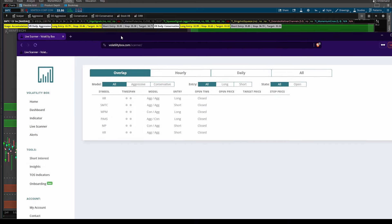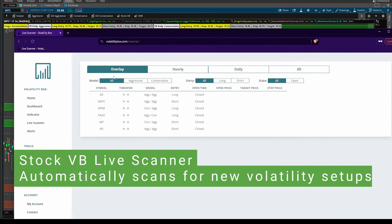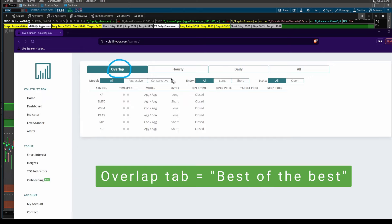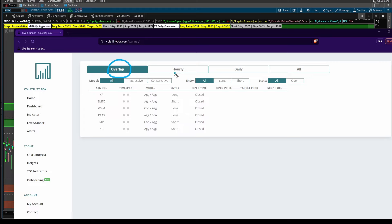To help get down to Kroger, I'm going to be using our Stock Volatility Box Live Scanner, and specifically we're going to focus in on the Overlap tab. Think of the Overlap tab as your best of the best volatility setups — it's where price in whatever market you're looking at is breaching its hourly volatility models, meaning you have an hourly volatility edge, and the daily models, and this is happening at the same time.